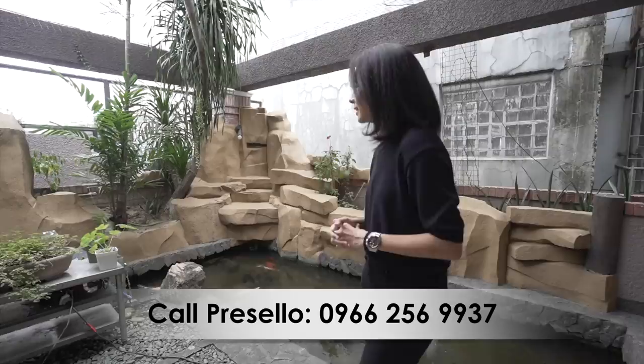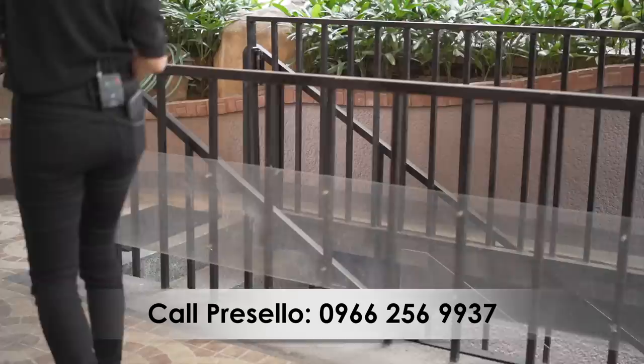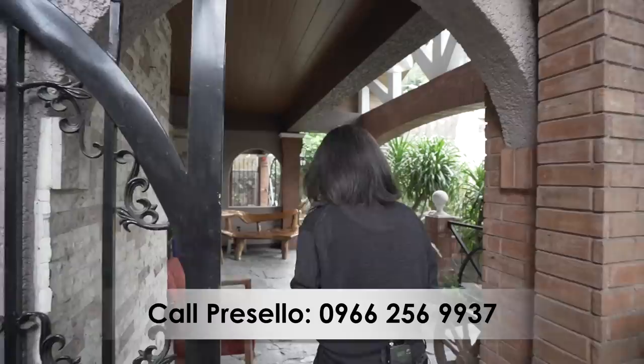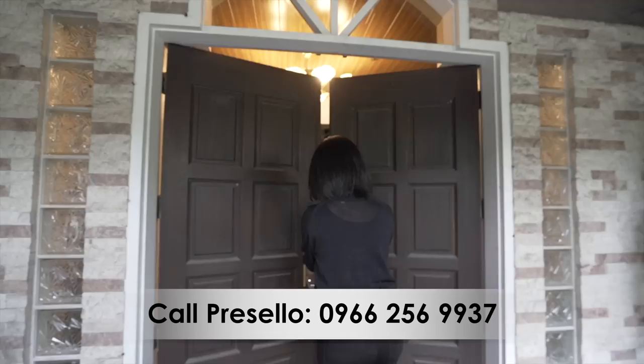And it's also nice to hear the water. And here you have a set of stairs going to the lower level, which we will get to in a bit. But for now, let's go through the main entrance. So this is what the gate looks like. It's a sliding gate — a very romantic iron gate. Let's go inside.